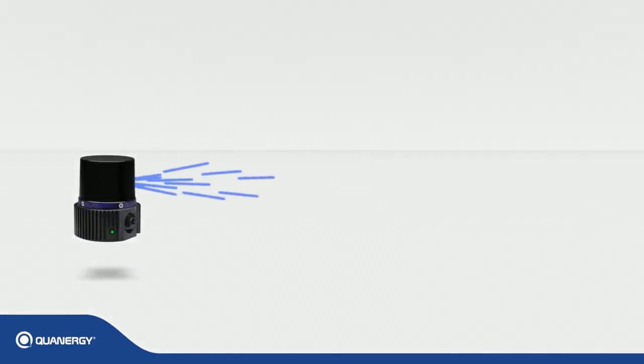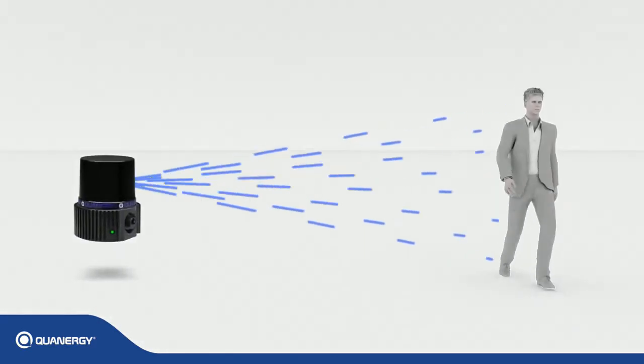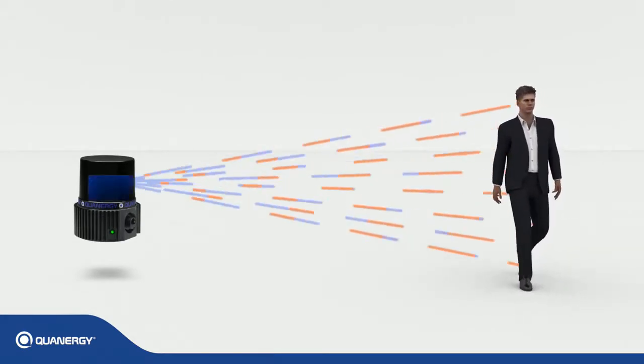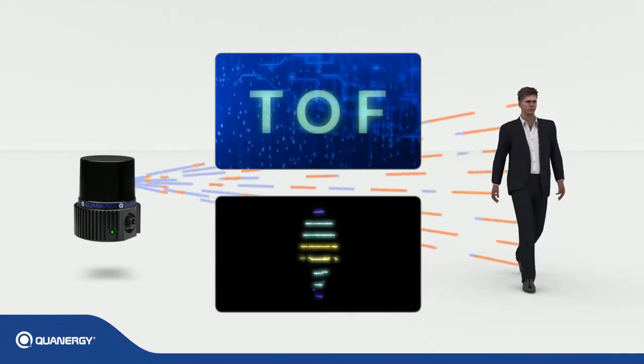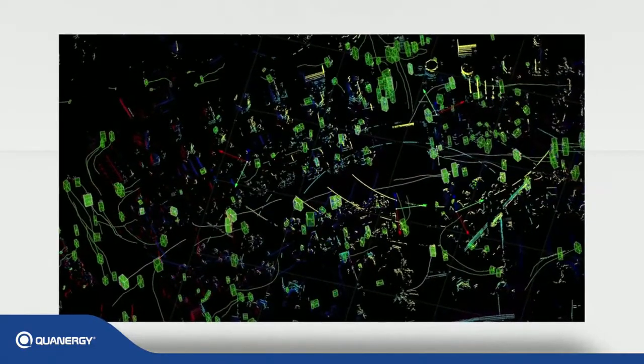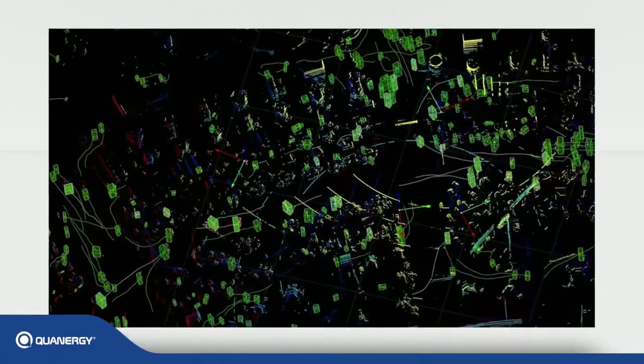Qanrigi's LiDAR sensors emit eye-safe laser beams that illuminate objects in view. The beams are reflected back to the sensor, where the time of flight is measured to create a real-time 3D point cloud image. Objects are then classified, tracked, and analyzed to detect and respond to unauthorized intrusion into sensitive areas.